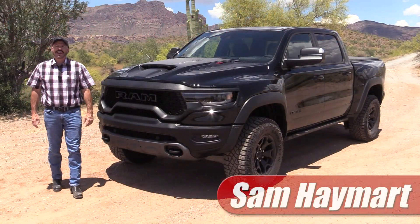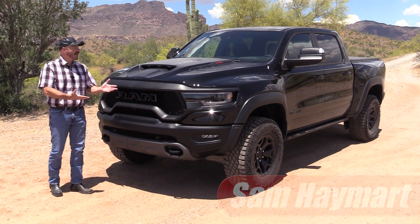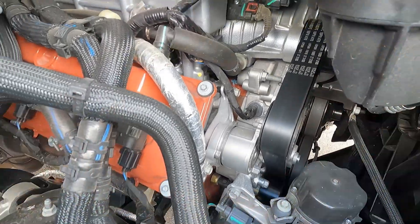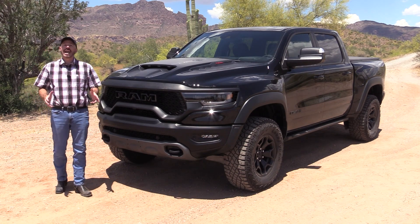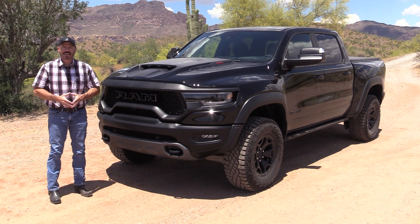Hey, my friends, Sam Haymart with Test Driven TV. Man Toy Month continues, and this week we're testing the 2023 RAM TRX with 700 horsepower of supercharged V8 under the hood and lots of off-road cred. We're going to have a good look at it inside, take it for a drive out here in the desert, and then I'm going to tell you what I really think.